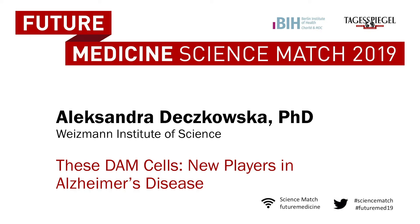Please welcome Aleksandra Dekskowska from the Weizmann Institute of Science. These damn cells: new players in Alzheimer's disease.